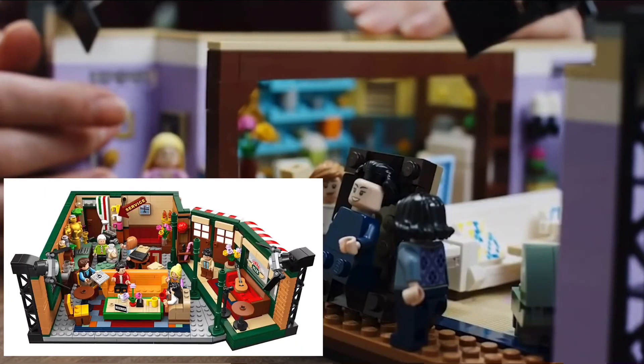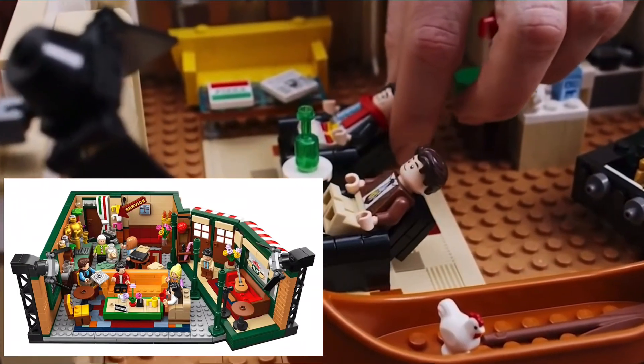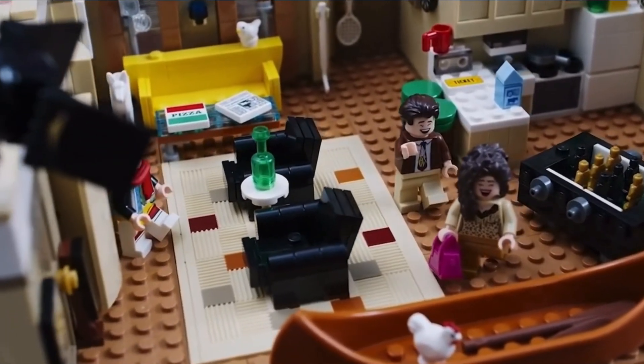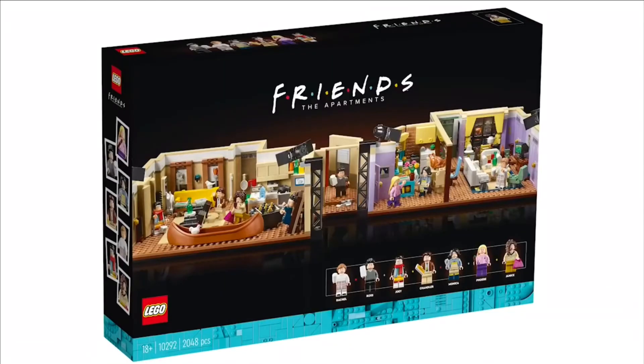But it's kind of expensive — it's like twice the price of the first set. Hopefully they can make more LEGO Friends sets, and I would definitely buy some less pricey sets.